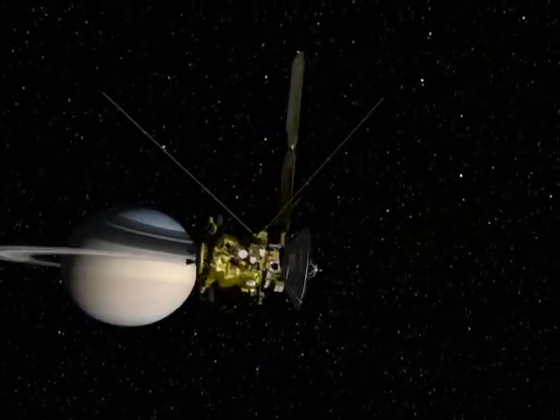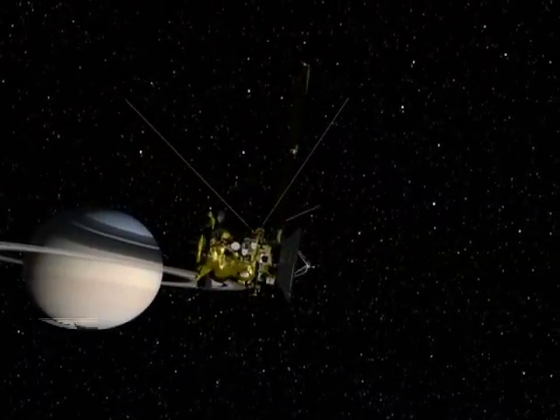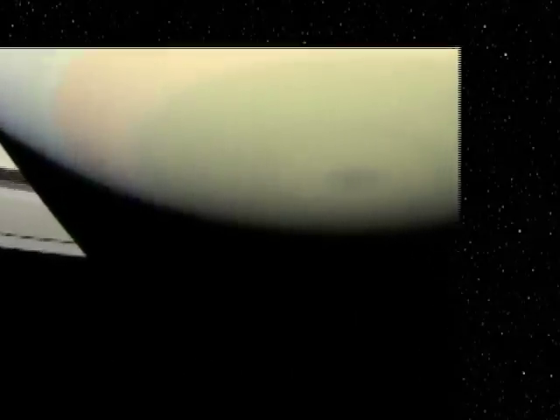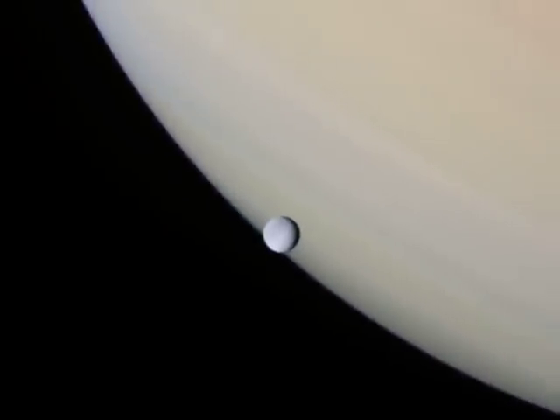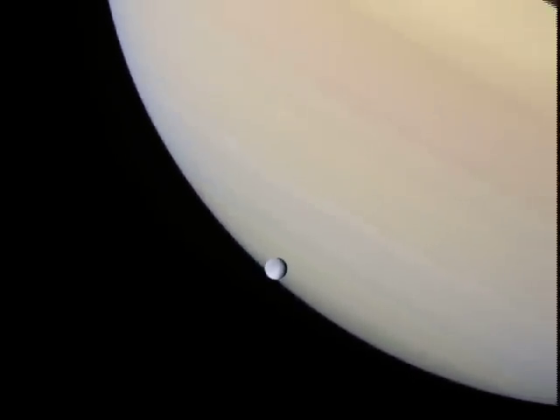Since our last report, Cassini has returned some stunning views of Saturn. In this image, Cassini takes a sweeping view of Saturn's south pole region as the planet's shadow masks the rings and the bright icy moon Mimas. Another image shows the icy moon Rhea set against giant Saturn.